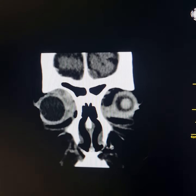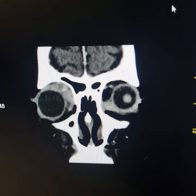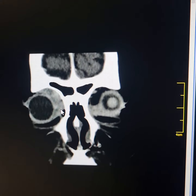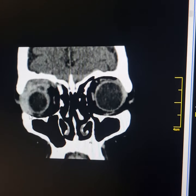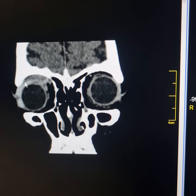Please observe this mass. It has partly surrounded the right eyeball. It lies along its medial surface, superiorly along its lateral surface, and extends into the inferolateral part of the orbit. The mass has involved the right lacrimal gland as well.